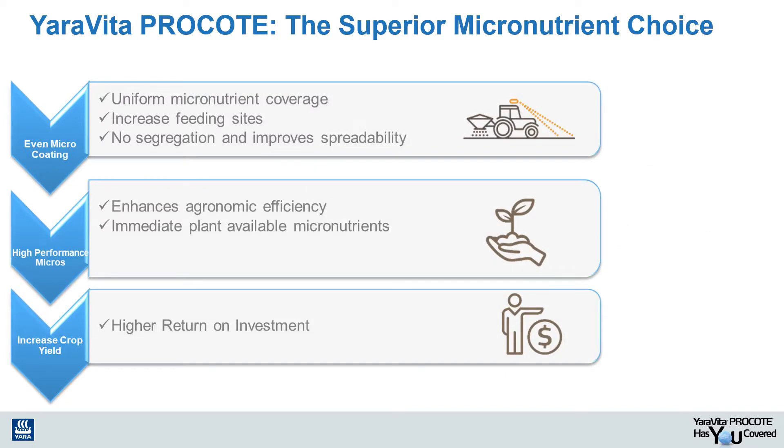Now let's dive a little deeper into the features and benefits of Pro Coat as it relates to meeting the needs of not only the retailer, but more importantly, the grower. As a result of its unique formulation and coating properties, Yarra Vida Pro Coat offers many agronomic benefits to the grower, including more uniform micronutrient coverage, which will help eliminate any segregated spreading patterns that could develop during the application process. It also increases micronutrient feeding sites, promoting crop uniformity and yield, thus contributing to a higher return on investment for growers.